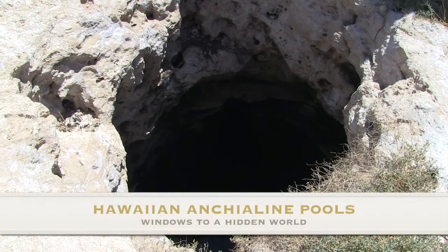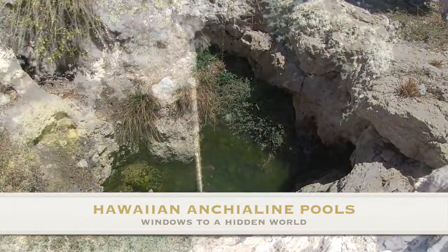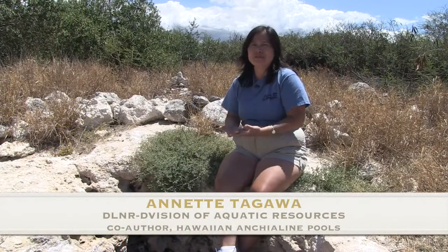An anchialine pool is a brackish water pool that's landlocked — there's no connection to the ocean. How water gets into the anchialine pool is through groundwater or freshwater runoff coming in from the land side, and seawater percolating through from the ocean side. There's a mix of salt and freshwater to form the brackish water environment of the anchialine pools.